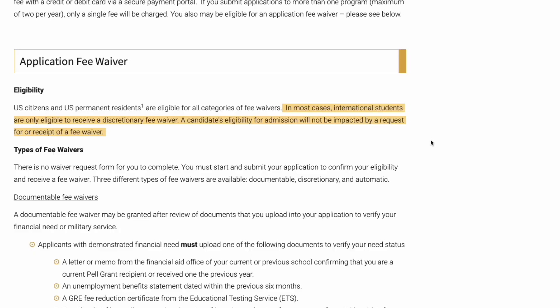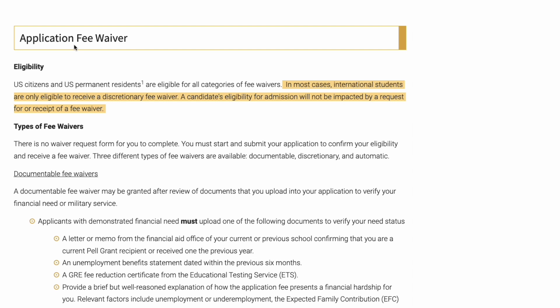We are going to start on the application fee waiver page. In most cases, international students are only eligible to receive a discretionary fee waiver. Most people feel that when they get a fee waiver, they won't get admission — but getting a scholarship has nothing to do with getting a fee waiver. The university states clearly: 'A candidate's eligibility for admission will not be impacted by a request for or receipt of a fee waiver.'